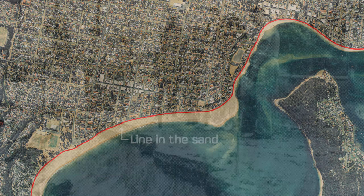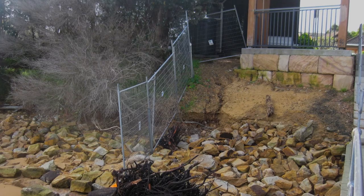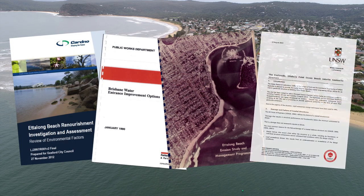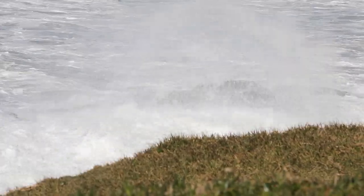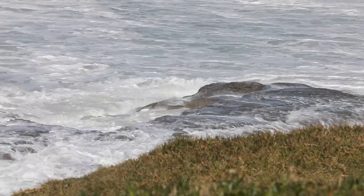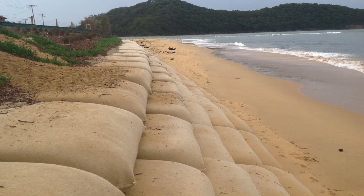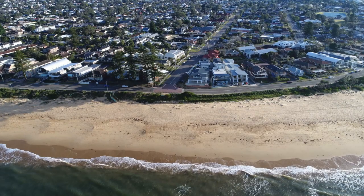Since the line in the sand was drawn, coastal erosion has featured in the lives of generations of residents. This has resulted in a series of reactive measures to fix problems when they arise, usually in response to significant weather and coastal events. This approach culminated in the construction of a temporary geo-container seawall along a 100-metre stretch of Ocean Beach near Ettalong Point in 2015.